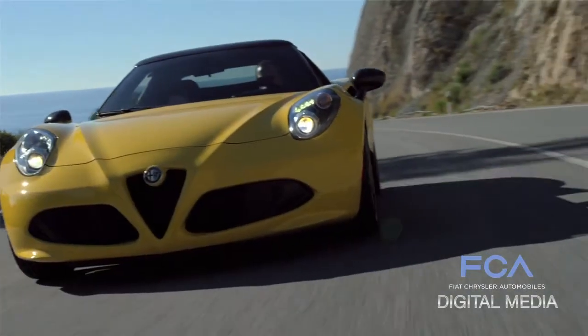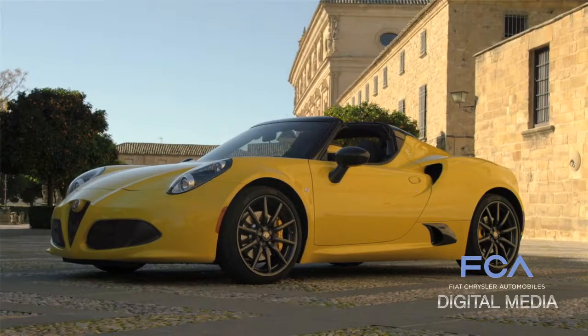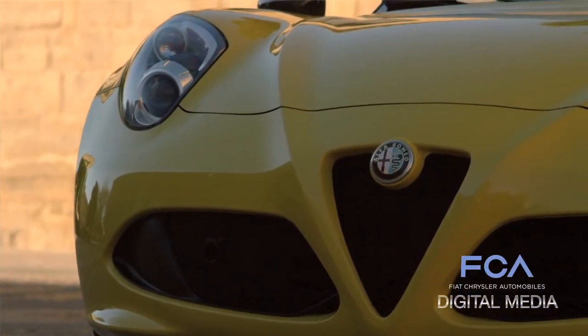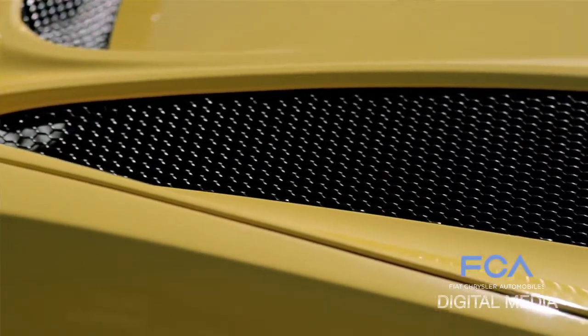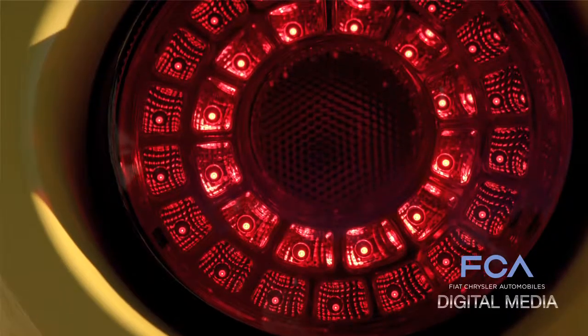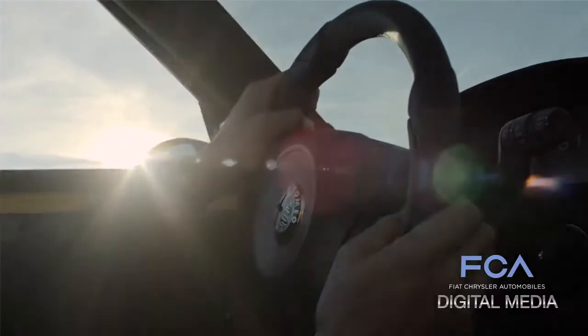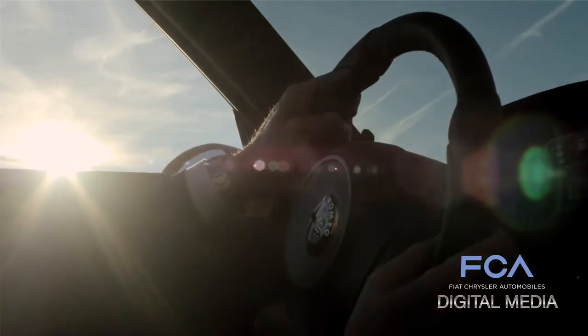From a performance standpoint, the performance of the 4C is really remarkable: 0 to 60 in 4.1 seconds. To put that into context, that's up to 1.3 seconds faster than the Porsche Cayman, and up to a half second faster than the Porsche 911.